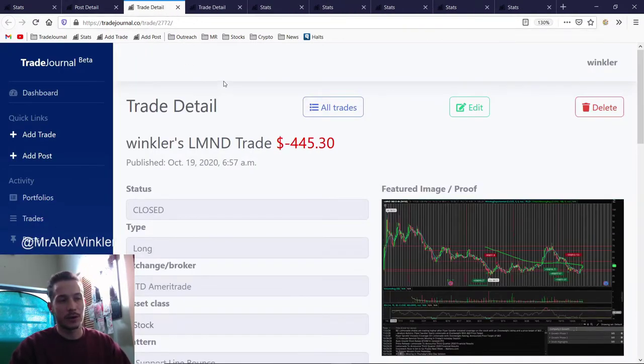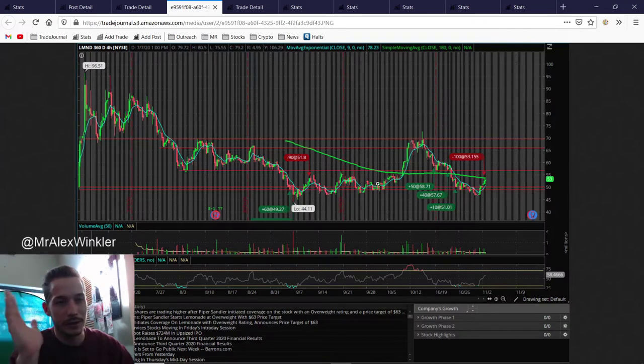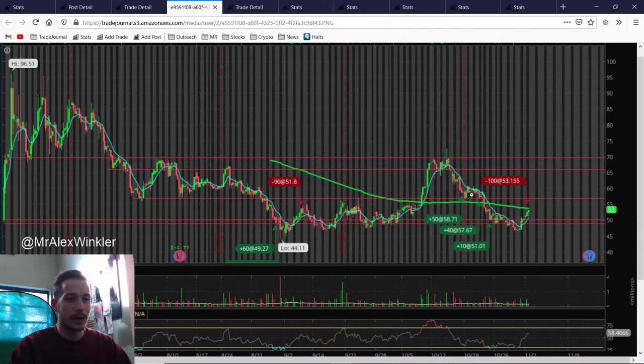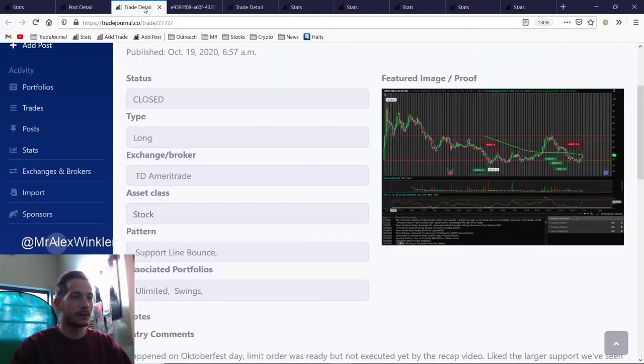Our two biggest losers: LMND was another swing trade, again in our unlimited portfolio. This was a support line bounce but unfortunately I bought in too early right in this zone, and then it sold off more. I kept averaging down, got a full size, then sold on the retest because I thought it was going to be a dead cat bounce and keep selling off. Actually this one could have been one of our biggest winners — it went back to like 65. I really sold right on the way back to the upside. Looking at these trades every day in a day trading account was making me fumble around a lot.